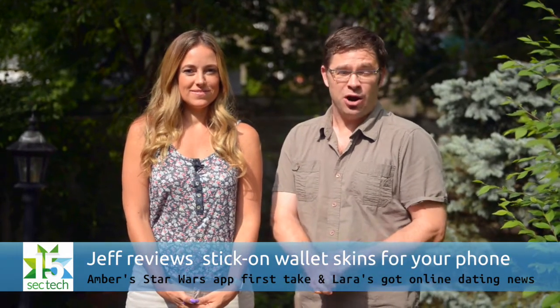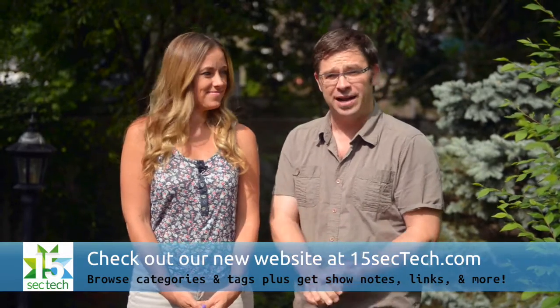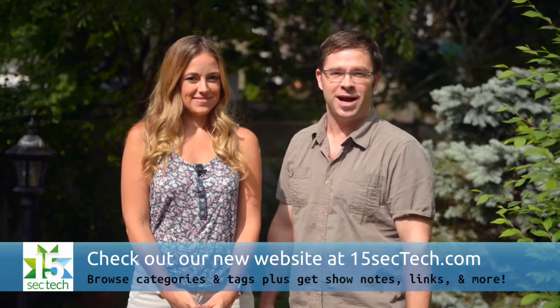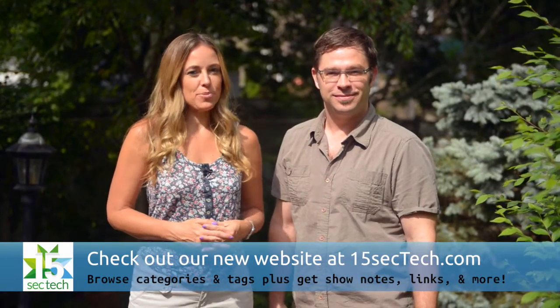We're also relaunching our 15sec website so it's going to be a lot easier for you guys to look at our back catalog, see our show notes and links and all that — check it out at 15sectech.com. Don't forget to subscribe to the show right here on YouTube. Thanks for your support and we'll see you soon.